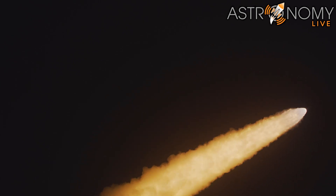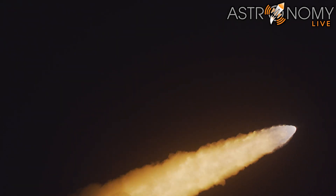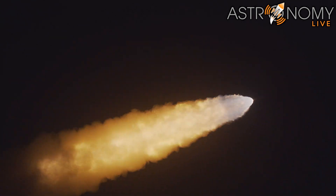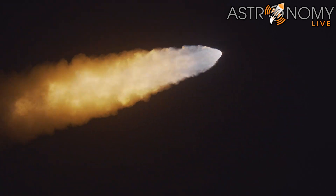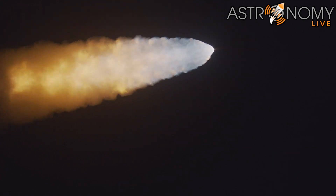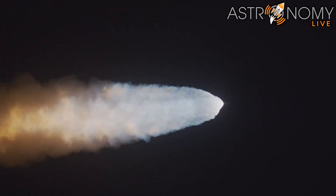Now one minute and 21 seconds into the flight, traveling at 1,420 miles per hour. The four core stage engines are back at maximum thrust. The next major milestone will be for the solid rocket boosters to cut off and jettison in about two minutes and 11 seconds into the flight — so about 30 seconds from now.